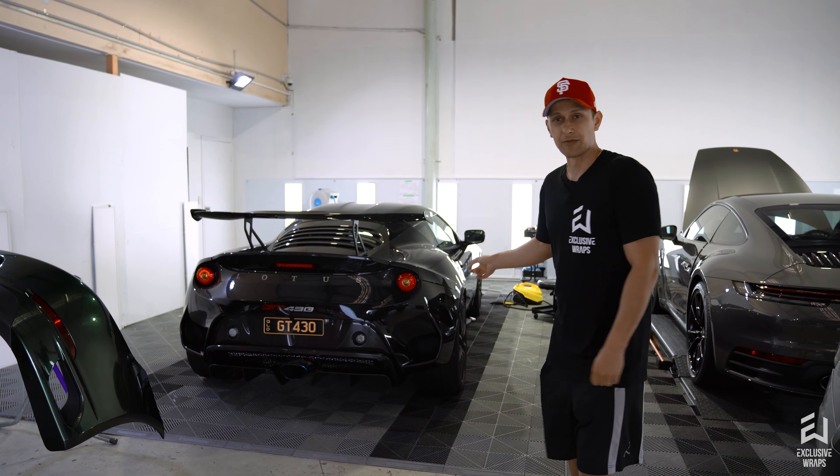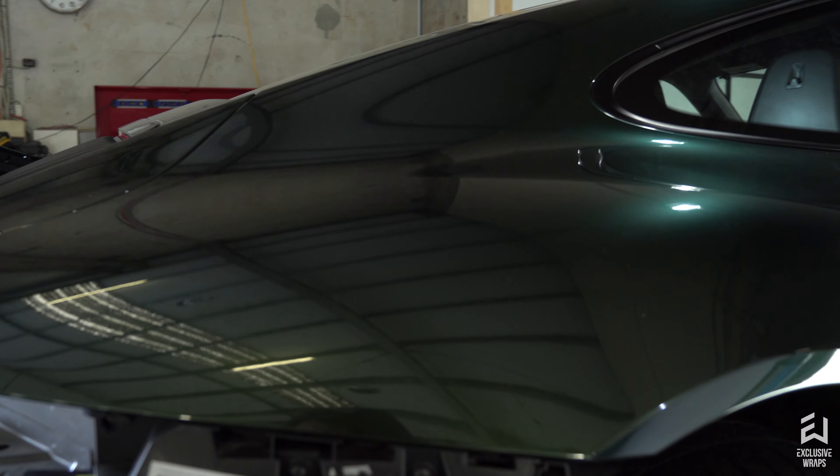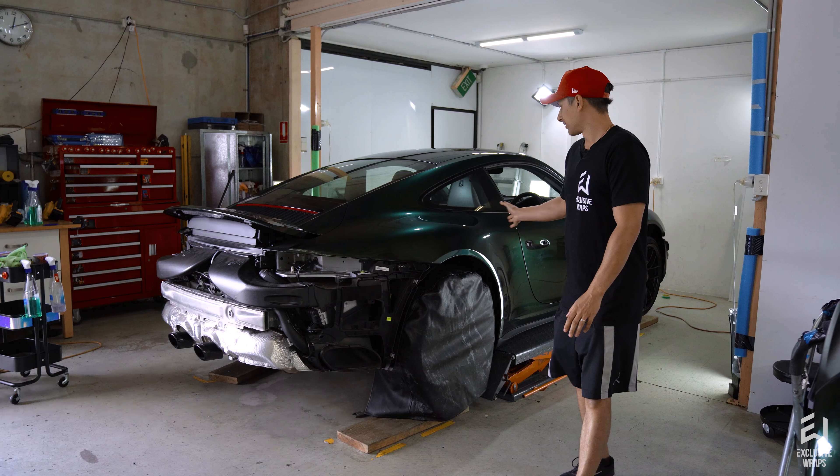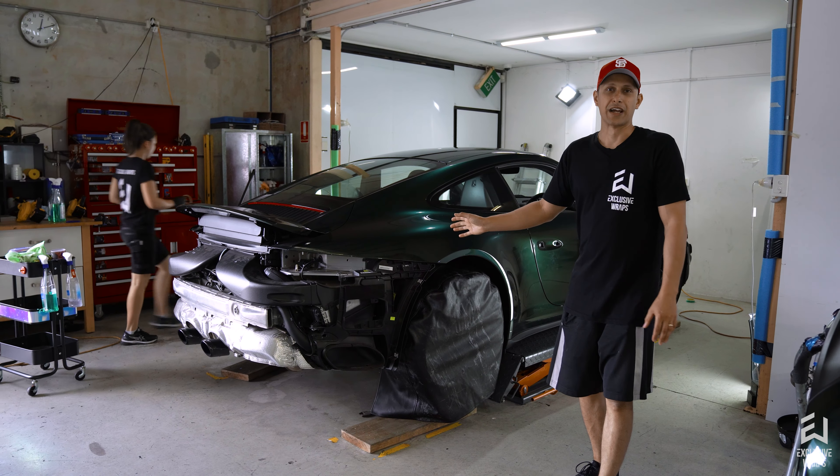Over to my right, this is a really cool one — this is the first Inozetek wrap that we've done in our shop. First of five or six that we have coming up. This one is — I think it's midnight green or something along those lines. Very cool color. We're going to have a little standalone video for this one coming up too. As most people say online, it has really good gloss level and looks like a factory paint color. Insane.